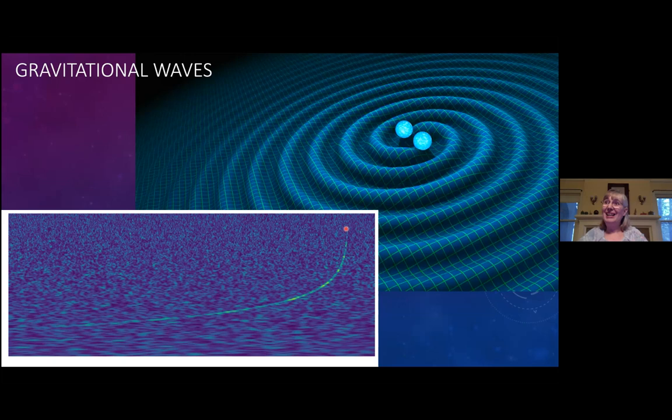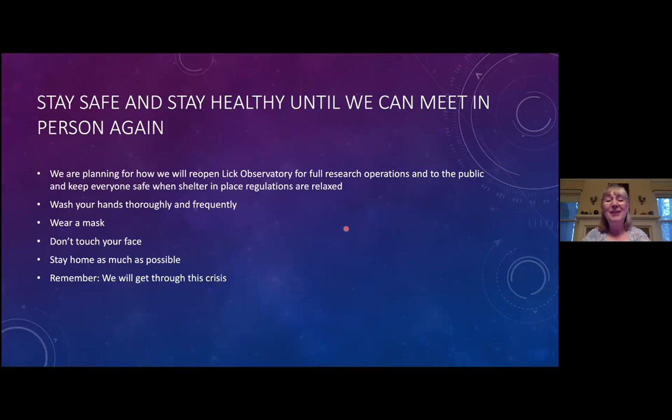I hope you appreciate some of the similarities and differences in research being done now versus 100 years ago, and how we're being affected differently by pandemics in each era. In short, please stay safe and stay healthy until we can all meet in person again. We are planning for how we will reopen Lick Observatory for full research operations and public visits safely. Science will continue and new discoveries will continue to come from Lick Observatory. Thank you.